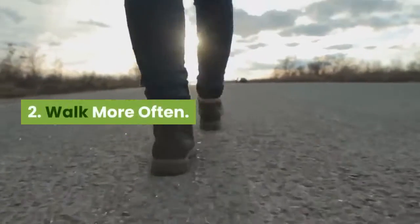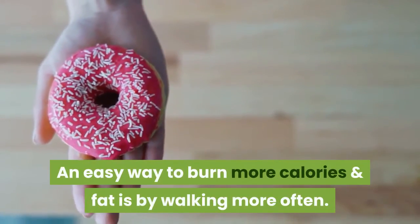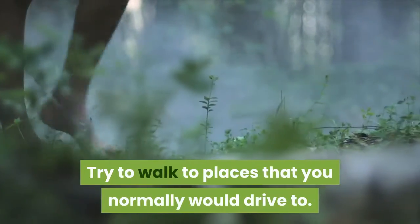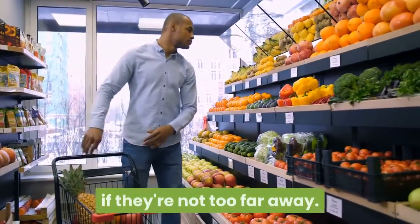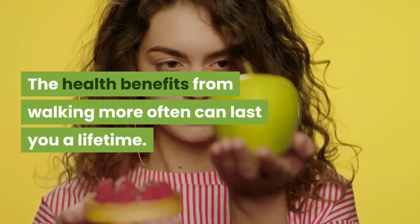Tip 2: Walk More Often. An easy way to burn more calories and fat is by walking more often. Try to walk to places that you normally would drive to — for example, to the market or your local grocery store if they're not too far away. The health benefits from walking more often can last you a lifetime.